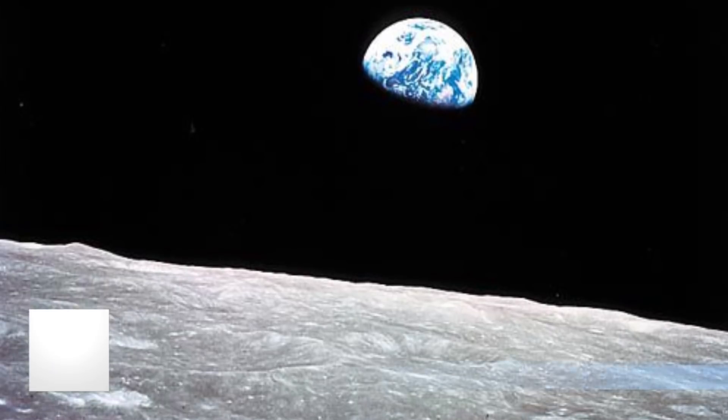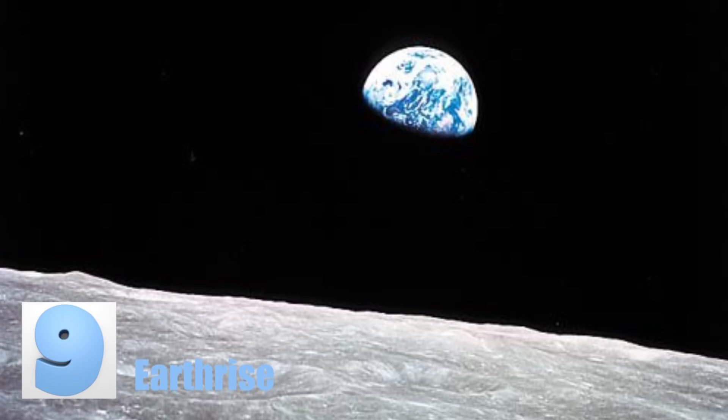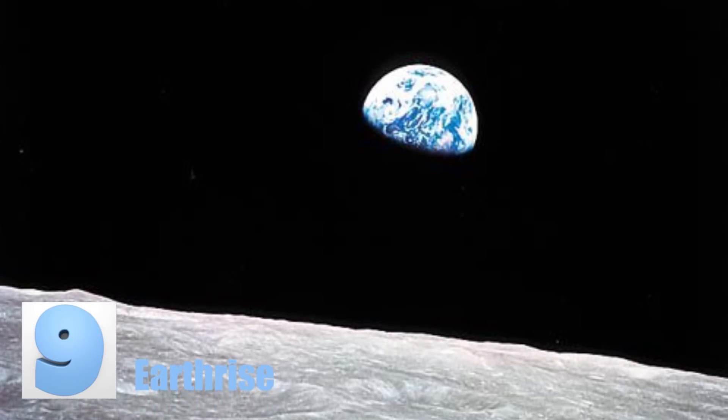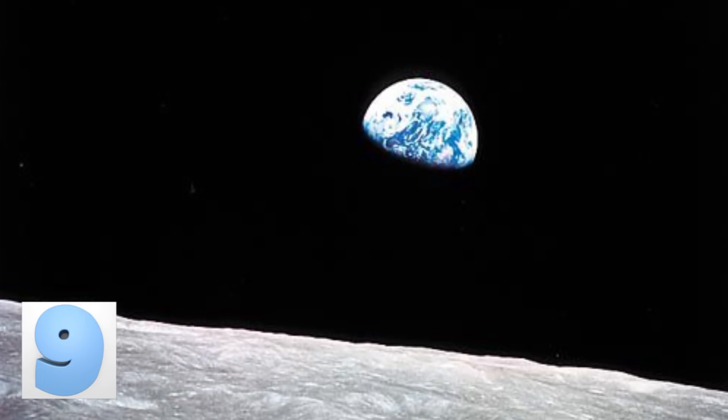Number 9: Earthrise. This 1968 snapshot really put into perspective just how small we really are. This is obviously a picture of our wonderful planet taken from the moon's point of view, proving that we are only specks in space.